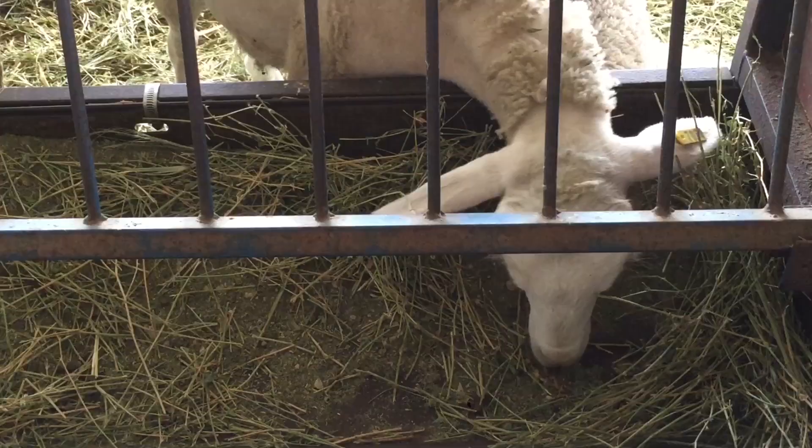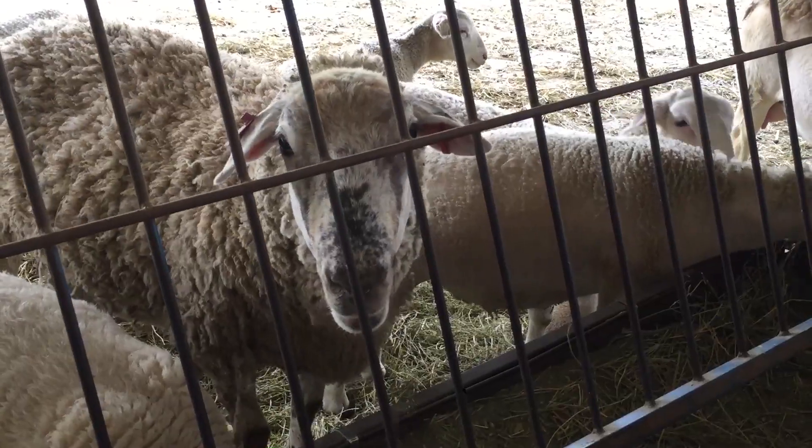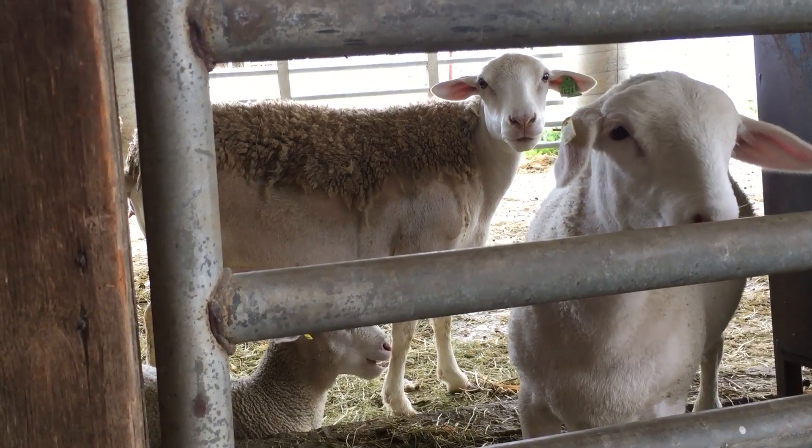Using sheep to graze utility-scale solar farms is actually becoming a common practice in the industry. This provides an opportunity for the sheep unit not only to continue to have that acreage for grazing and feed for their herd, but to use it for research opportunities on how to manage vegetation on utility-scale solar farms.